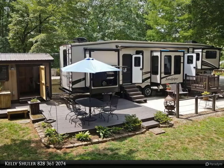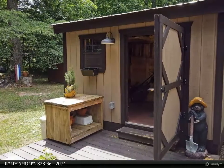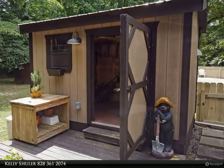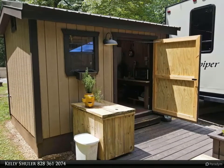This unit has all the extras, including an outdoor kitchen, large living room with plenty of seating, kitchen with dining room table, king-size bedroom, washer/dryer, and so many extras.